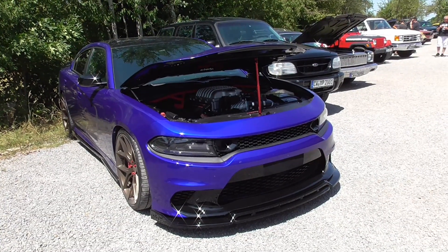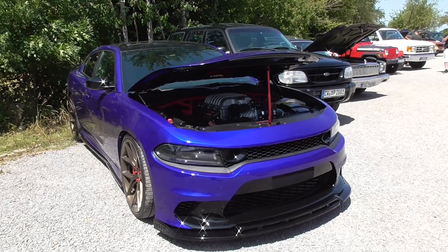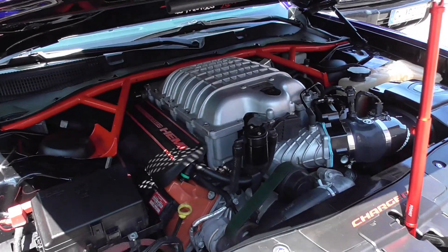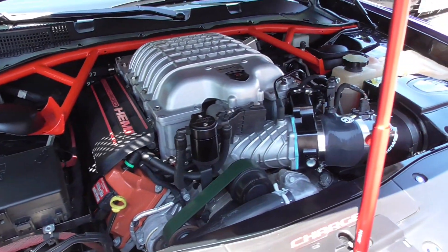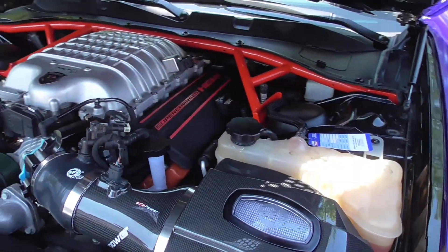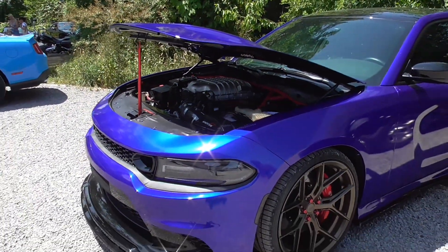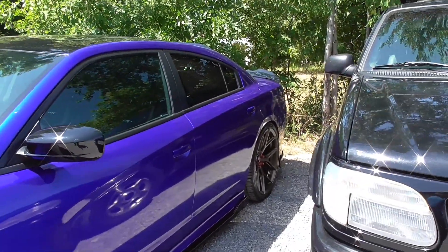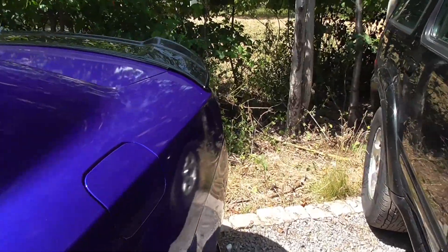Here's a Dodge Charger in a wonderful paint. It's the dream for every mechanic because you cannot get anywhere — so actually a nightmare. But anyway, a beautiful car.